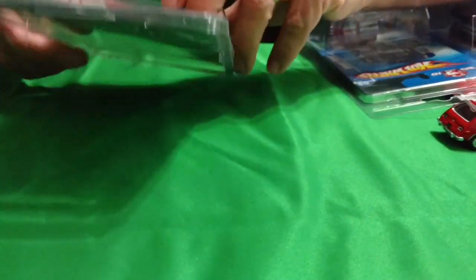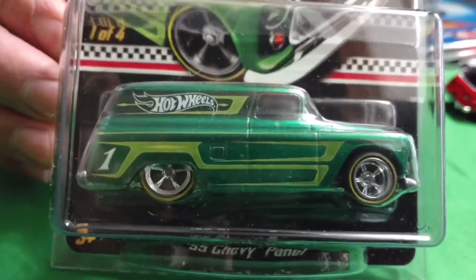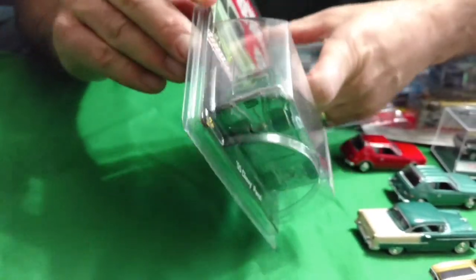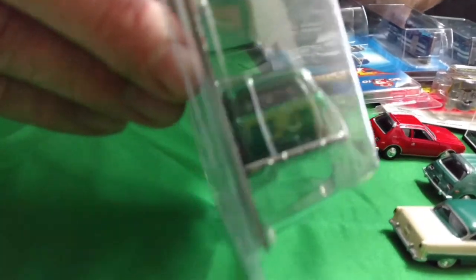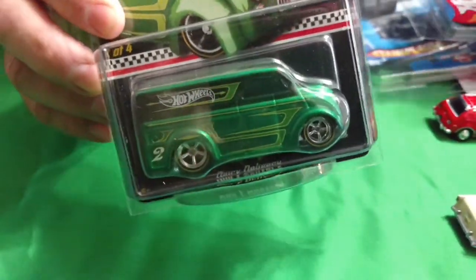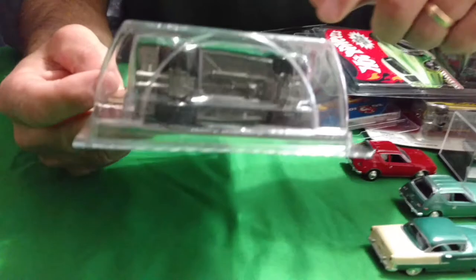Then I have from 2012 the Kmart mail-in cars. This one's the 55 Chevy panel truck. Here's number two — all metal, looks like the back tailgate opens up on it. I think they have a motorcycle or something in the back. And number two is the Dairy Delivery. And they're the Gamer Day ones — number three is a 56 Volkswagen Drag Beetle.